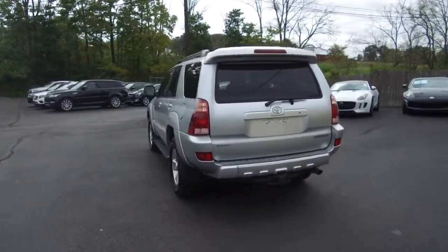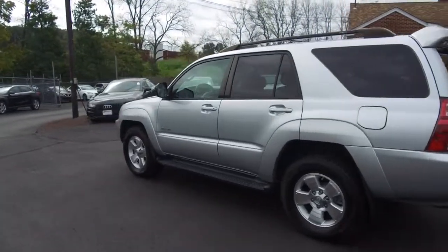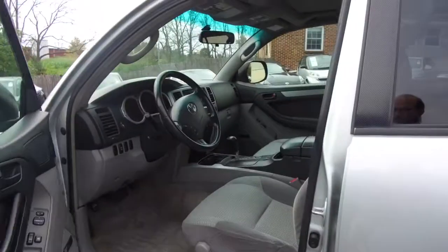A couple of features of this one include the double-decker cargo system, JBL synthesis audio, moonroof, and remote keyless entry. I'll take a quick look around the interior.